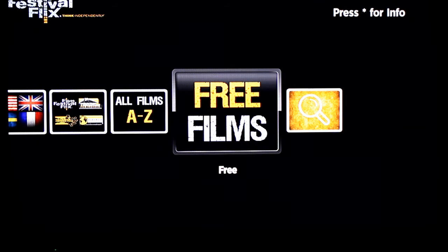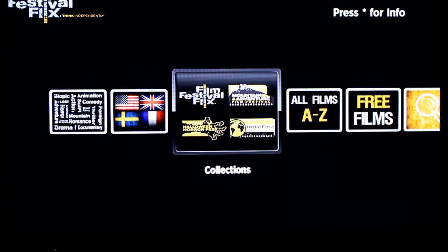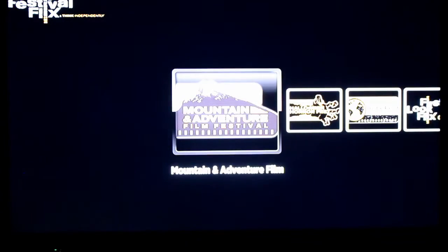Film Festival Flicks is a free channel on the Roku. A lot of the content is free, and some of it's available for rent, so keep that in mind. But great content — a great option for cord cutters to get something to watch tonight and check out something you may never have heard of before. A lot of this is award-winning content from these different film festivals.